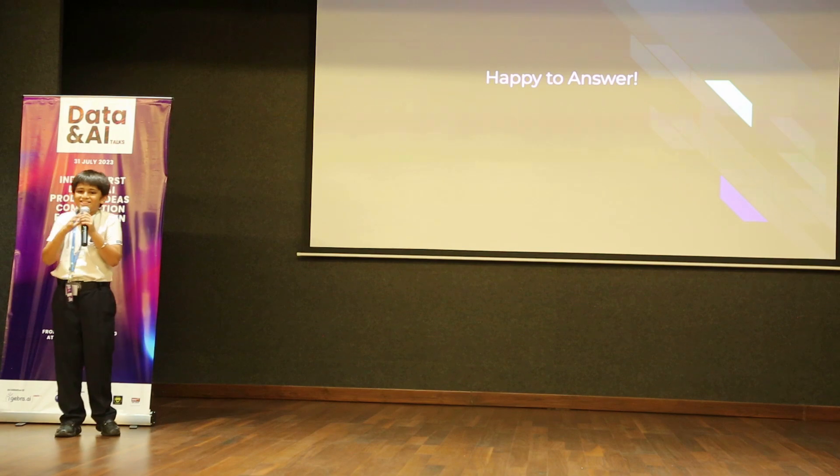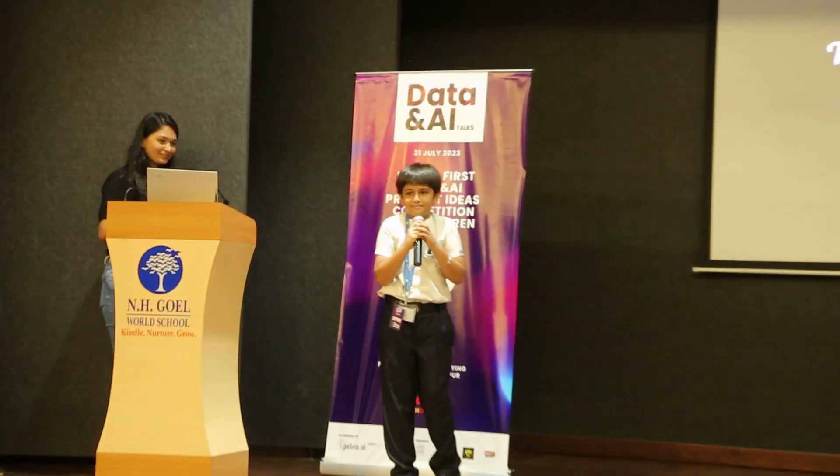Are there any questions? I would be happy to answer. Thank you.